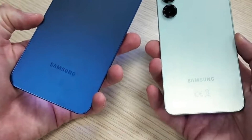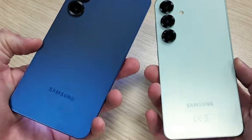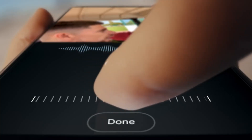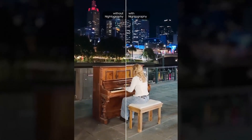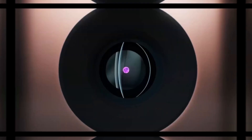However, as it turns out, Samsung is offering a version of the S25 Ultra with 16GB of RAM, but it's only available in a select few countries. The Galaxy S25 Ultra with 16GB of RAM and 1TB of storage is available exclusively in China, South Korea, and Taiwan, leaving fans in other regions wondering why Samsung restricted this high-end variant to just these markets.